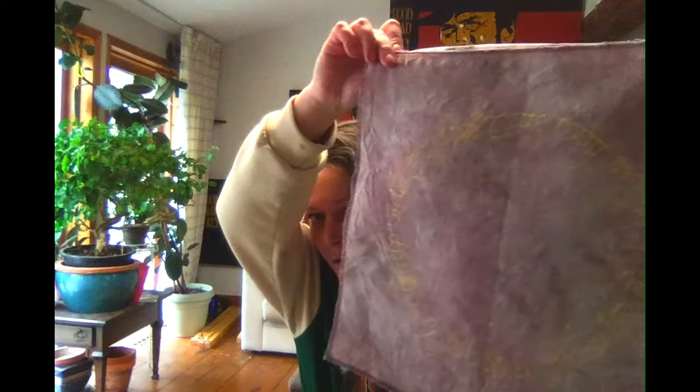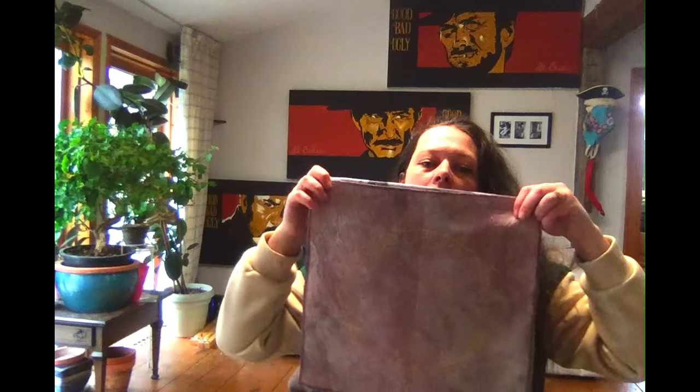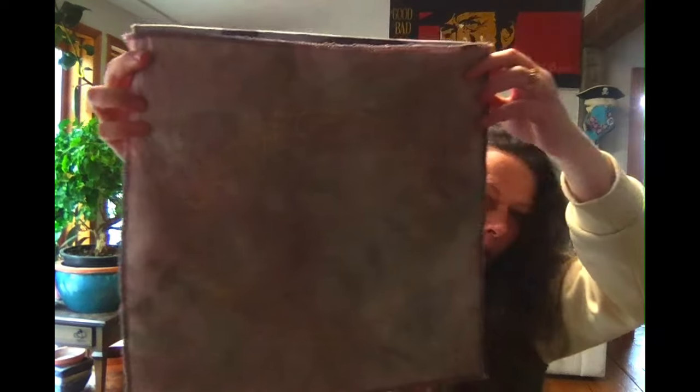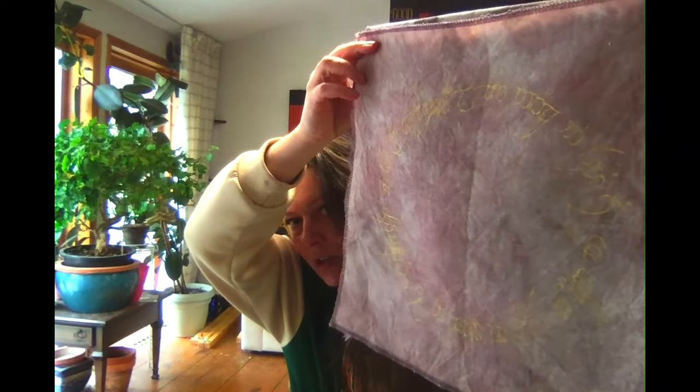Lord of the Rings fabric is in the shop — there are four different colors and the ring is painted in fabric paint on the outside, so you can stitch inside the ring. There are sizes from 12-inch by 12-inch all the way up to 50 by 50. The Lord of the Rings project bags aren't up yet.